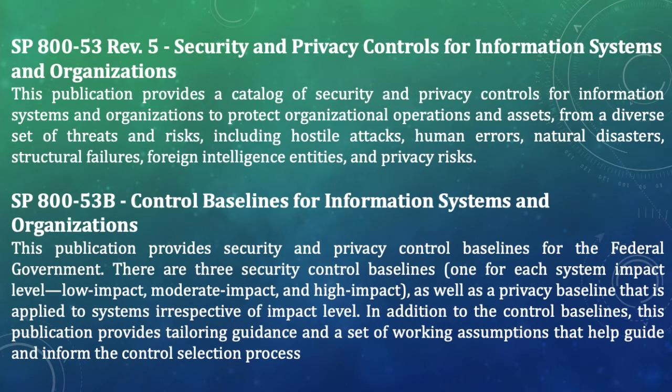Next is SP 800-53 Revision 5, Security and Privacy Controls for Information Systems and Organizations — the newly updated revision from Revision 4. This publication provides a catalog of security and privacy controls to protect organizations' operations and assets from a diverse set of threats and risks, including hostile attacks, human errors, natural disasters, structural failures, foreign intelligence entities, and privacy risks. When you want to select security controls, SP 800-53 Revision 5 is the publication you need to reference.